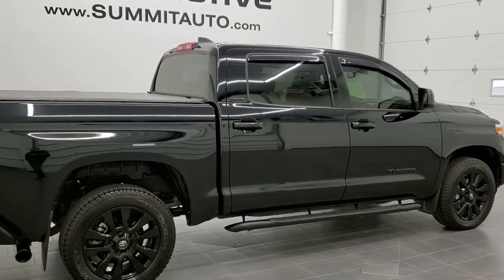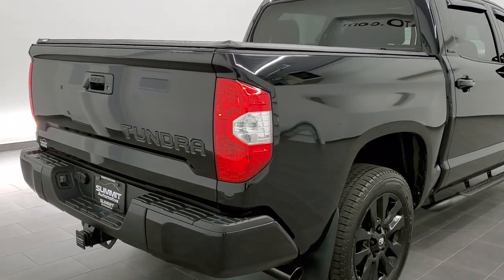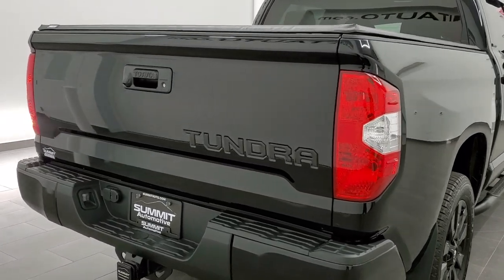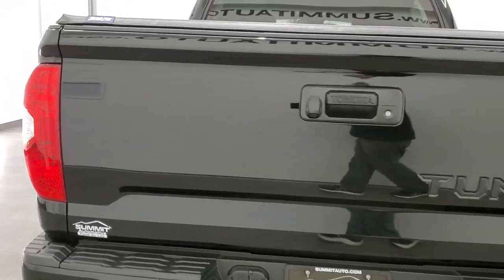Today we are checking out this super clean 2021, like new Toyota Tundra CrewMax Short Box. This one has the limited package with the special Nightshade Edition.